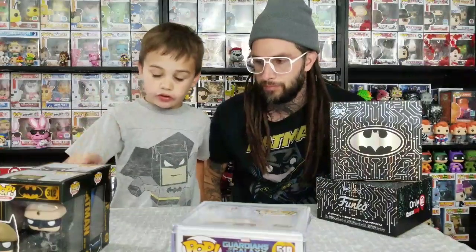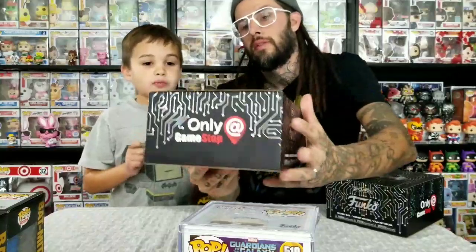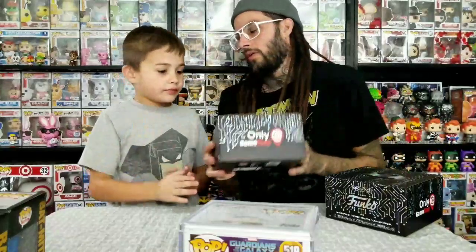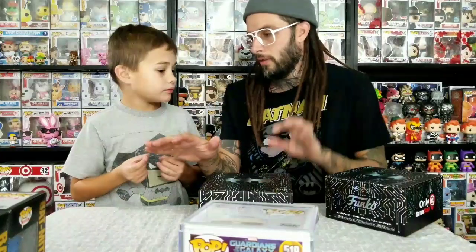This one is number 300 and the other one's 312. Next we've got the Batman only at GameStop box. This box is pretty cool - I think it's called the DC Gamer Box. From what I've seen you can get Batman or Joker, and there's a chase version of each.